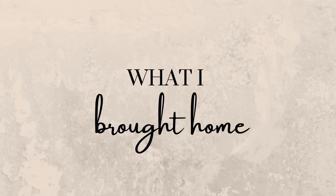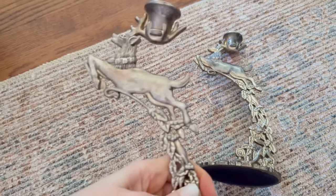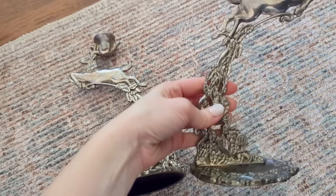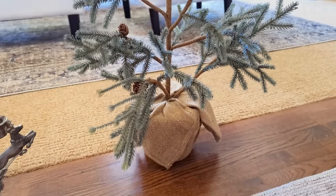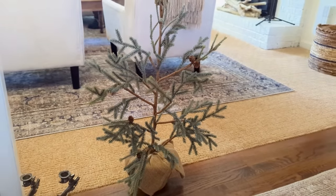Now here's what I brought home from thrifting this week. First, two things I'm putting away for Christmas next year: these two reindeer candlestick holders — pewter or some sort of heavy metal — for $2.99 each, and this little Charlie Brown-looking Christmas tree for $4.99 that I thought would look nice inside an aesthetic pot for next Christmas.